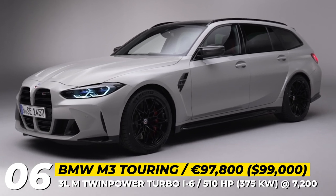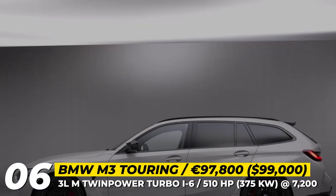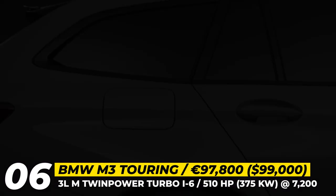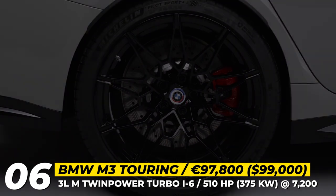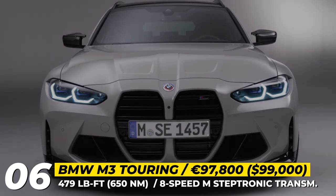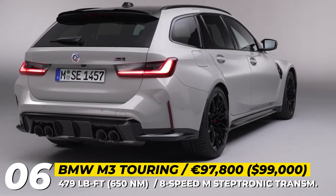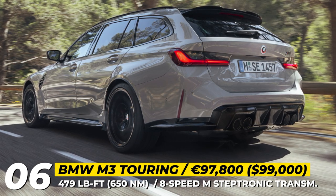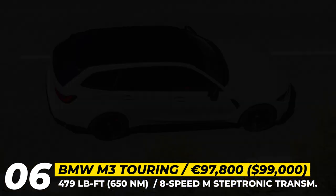BMW M3 Touring. For the first time ever, the popular BMW M3 lineup is getting a station wagon variant that stays true to the M racing DNA. This estate model is larger than the regular 3 Series wagon and features blacked chrome accents with 19 and 20-inch wheels as standard. The BMW M3 Touring comes equipped with a stiffer adaptive M suspension with electronically adjustable dampers and M Servotronic steering. This model will only be available with a competition package, which includes a 3-liter inline 6-cylinder engine generating a whopping 510 horsepower and 479 lb-ft of torque, transmitted via an 8-speed automatic transmission to the all-wheel M xDrive with an active M differential.